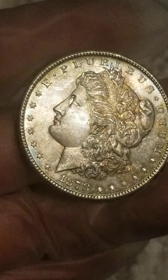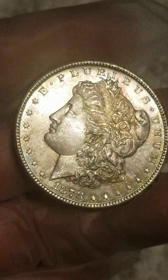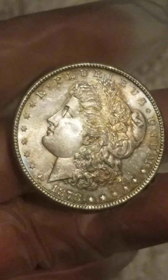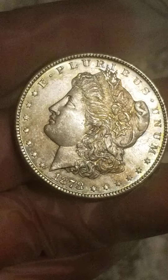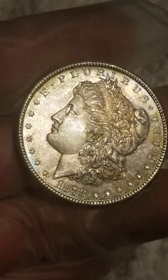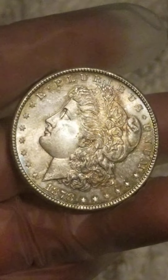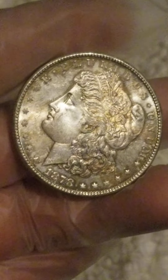Good evening, my dear friends. This is AJ Collectibles. I'm showing you this 1878 San Francisco from the roll. As you know, I sold quite a bit this week.